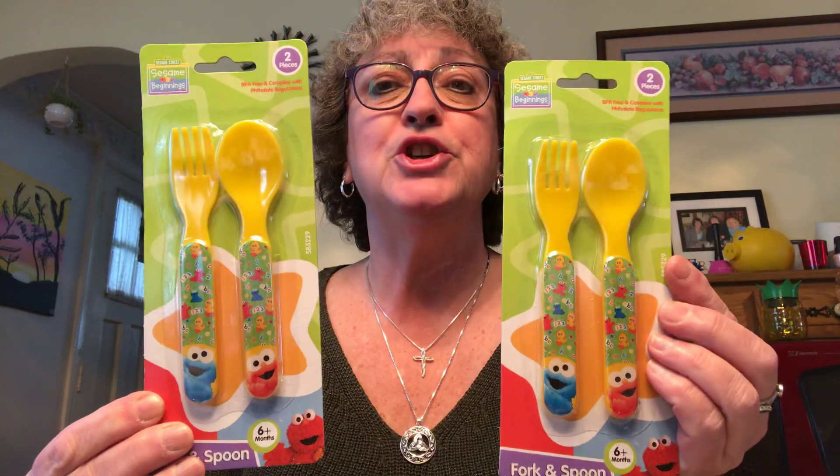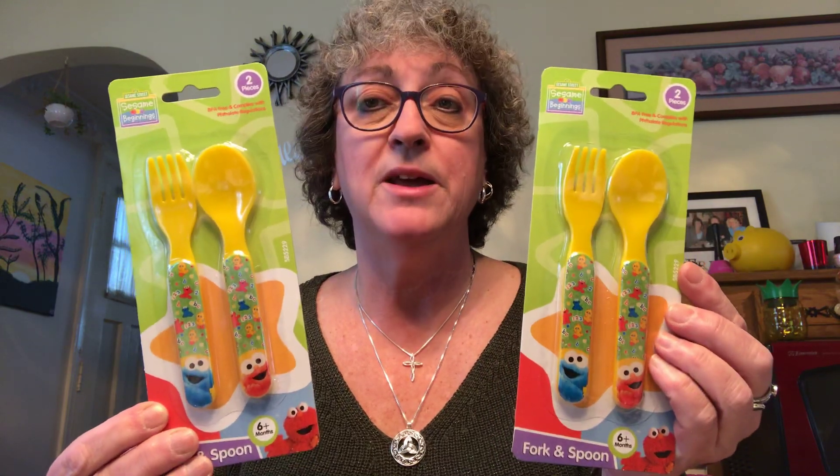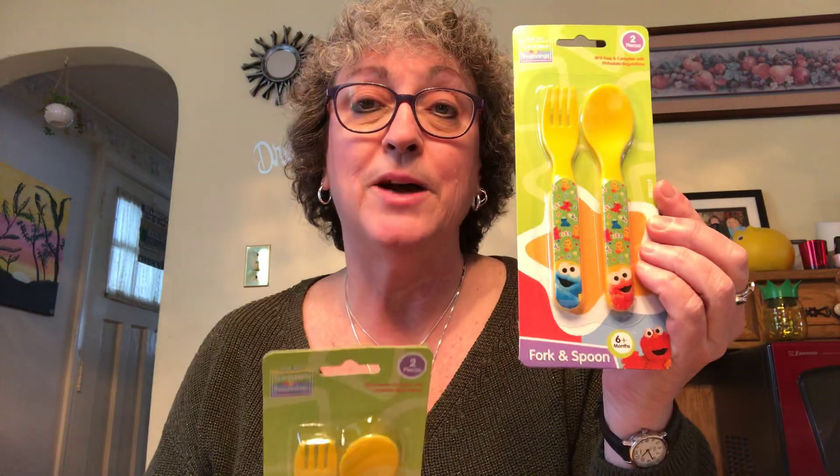I picked up some baby items because I know there's going to be a baby coming very soon — I'm not going to make any announcements right now. I picked up two fork and spoon sets, trying to get one for the new baby. But Caroline loves yellow so she got one and the baby got one. I also picked up a pacifier holder with a little baby Elmo with his diaper on in green — we don't know the sex of the baby so I had to go neutral.